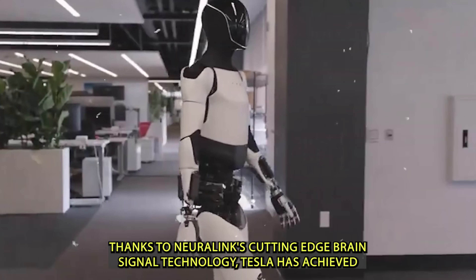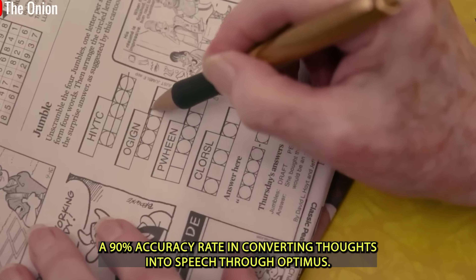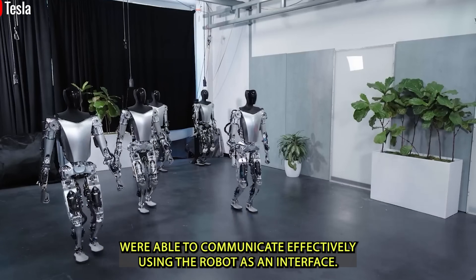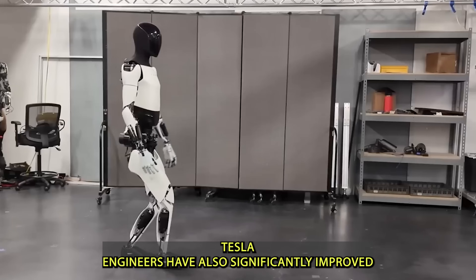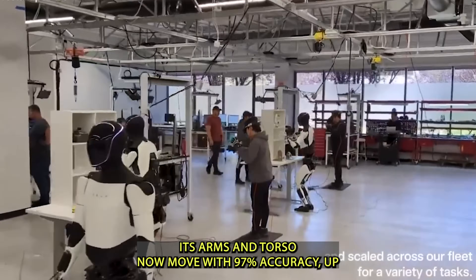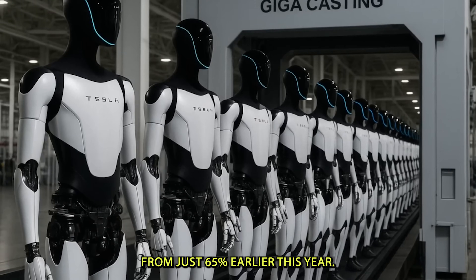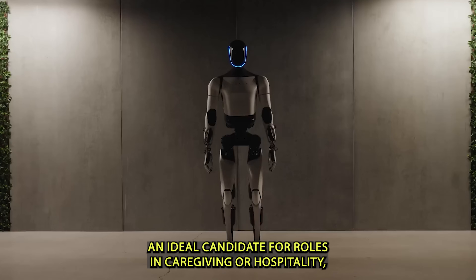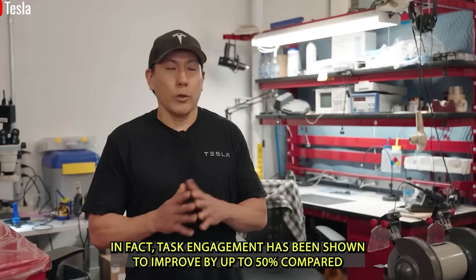Thanks to Neuralink's cutting-edge brain signal technology, Tesla has achieved a 90% accuracy rate in converting thoughts into speech through Optimus. In testing, 85% of non-verbal individuals were able to communicate effectively using the robot as an interface. Tesla engineers have also significantly improved Optimus's ability to mimic human movements — its arms and torso now move with 97% accuracy, up from just 65% earlier this year. This lifelike motion makes Optimus an ideal candidate for caregiving or hospitality roles.